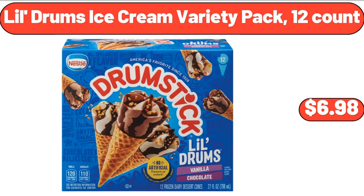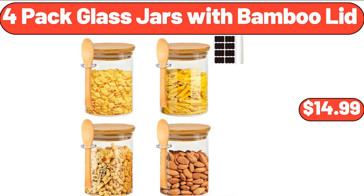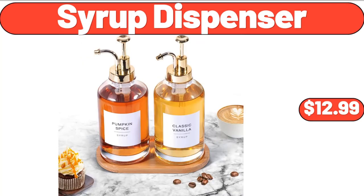Lil Drum's ice cream variety pack, 12 count, $6.98. Simply Nature organic spring mix, $3.99. 4-pack glass jars with bamboo lid, $14.99. Syrup dispenser, $12.99.